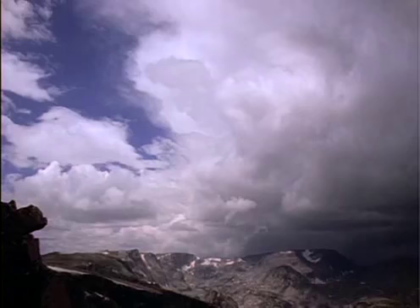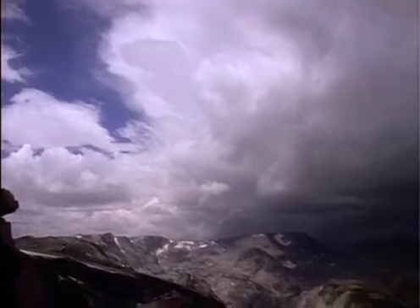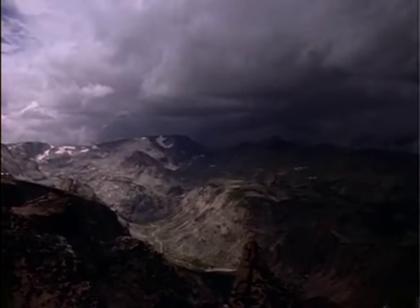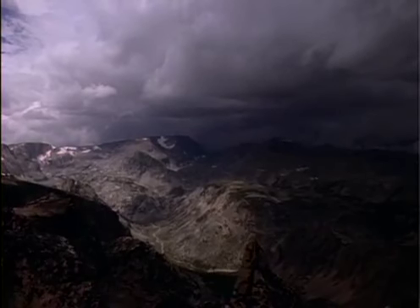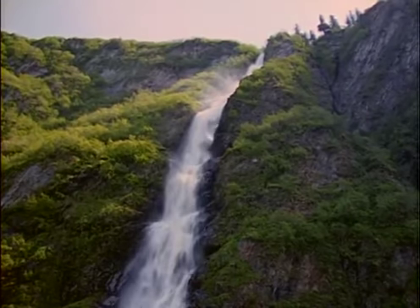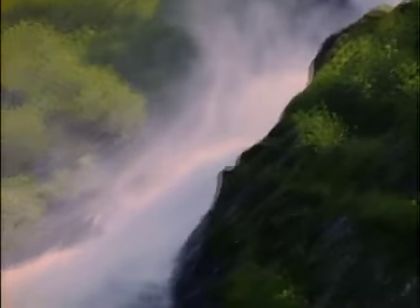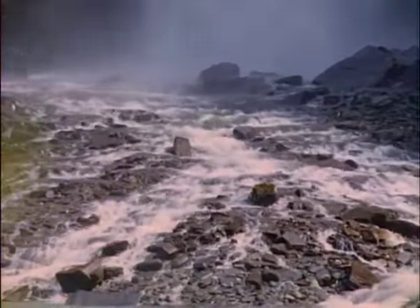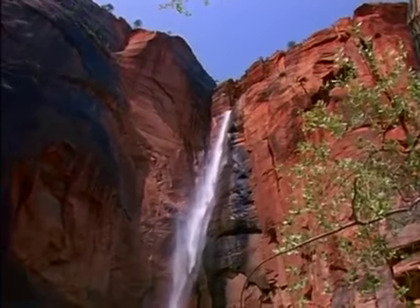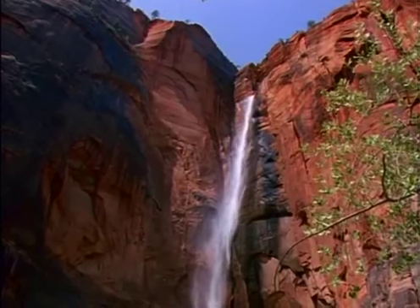Plate tectonic forces create the continental crust. But where the crust shows itself at the surface, a different set of forces are active — sculpting, carving, and even destroying this tectonic handiwork. These are the forces of erosion. The boldest erosional artist is water. It works on the crust in the form of waterfalls, rivers, and rain.